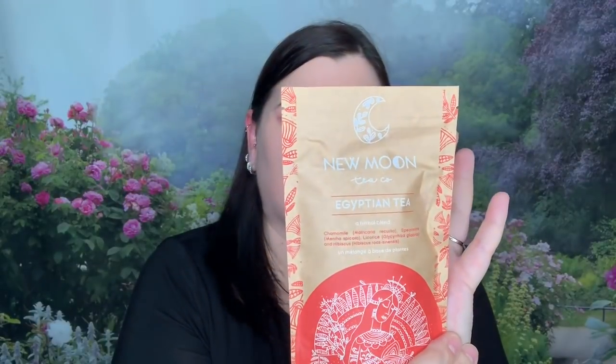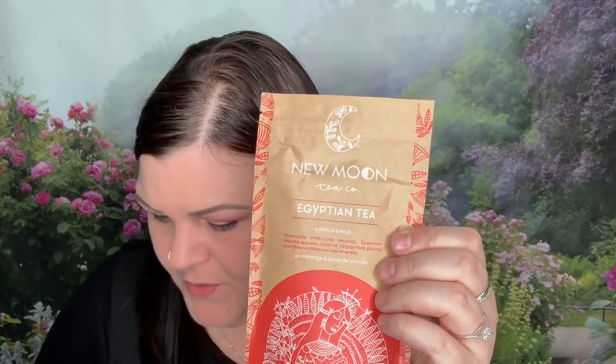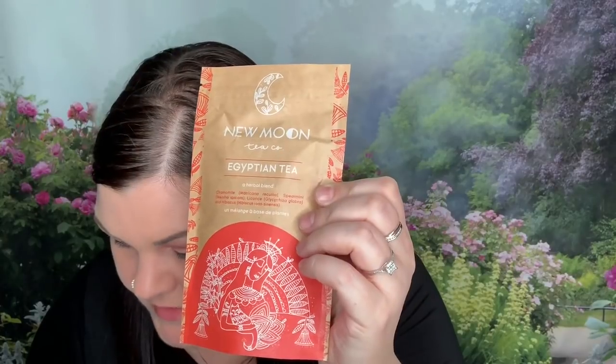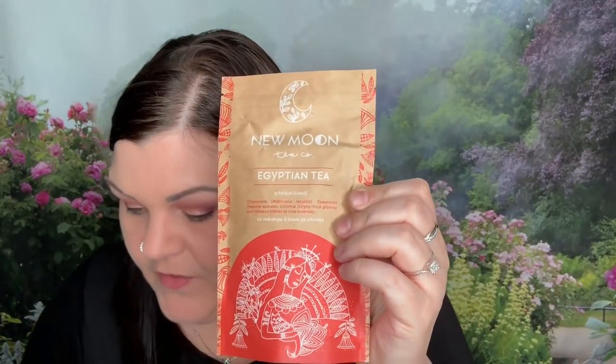Next is a New Moon Tea Company Egyptian herbal tea blend with chamomile, spearmint, licorice, and hibiscus. It's one and a half to two teaspoons in a six-ounce cup, steeped five to six minutes. This soothing loose-leaf blend is a celebration of your divinity. Valued at $10. We still have three more items!